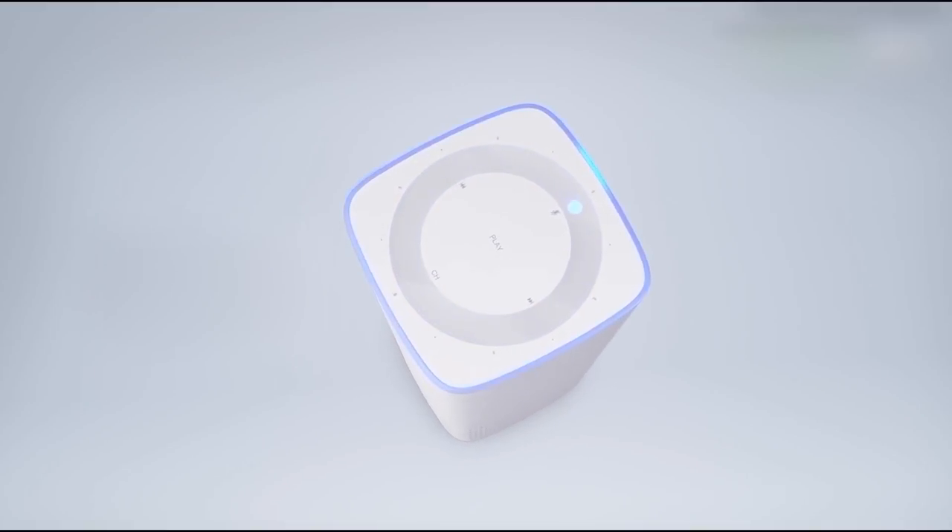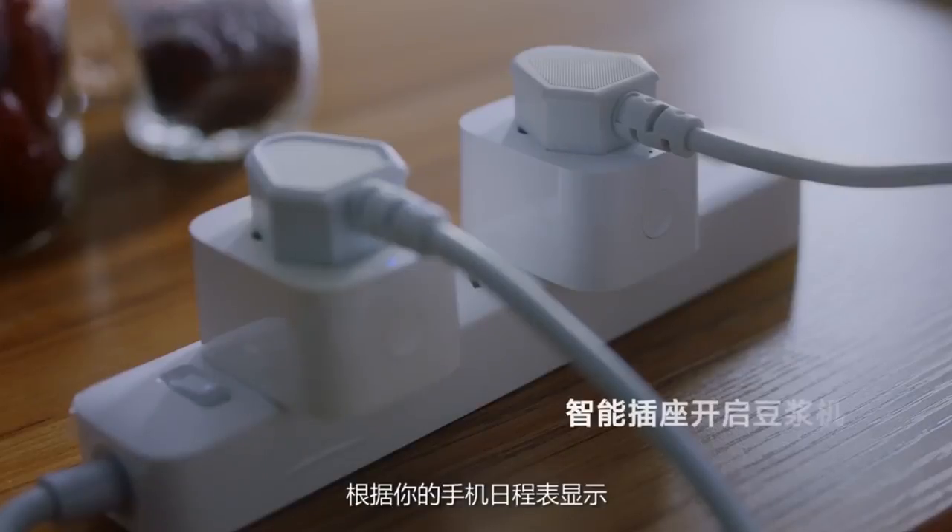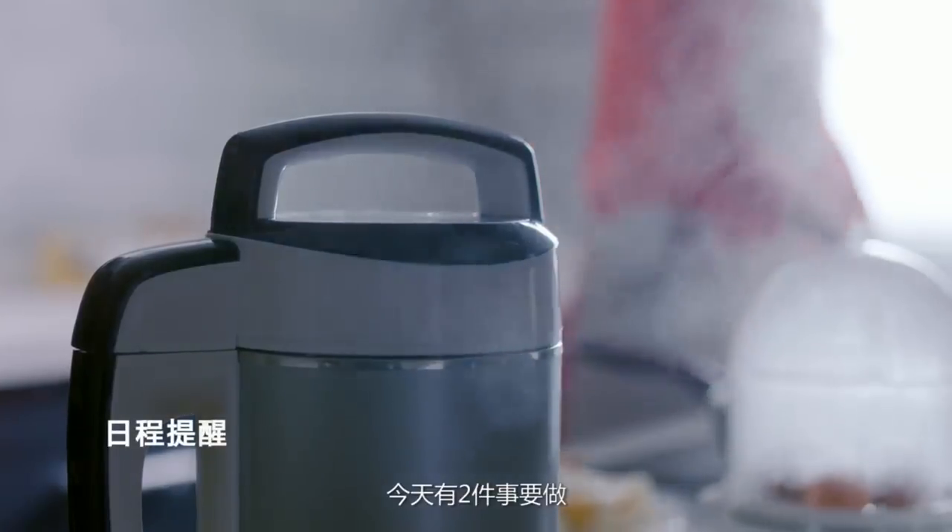Also, the Xiaomi Mi AI Speaker reminds of the Amazon Echo. It's a tall, white device with a blue light ring.